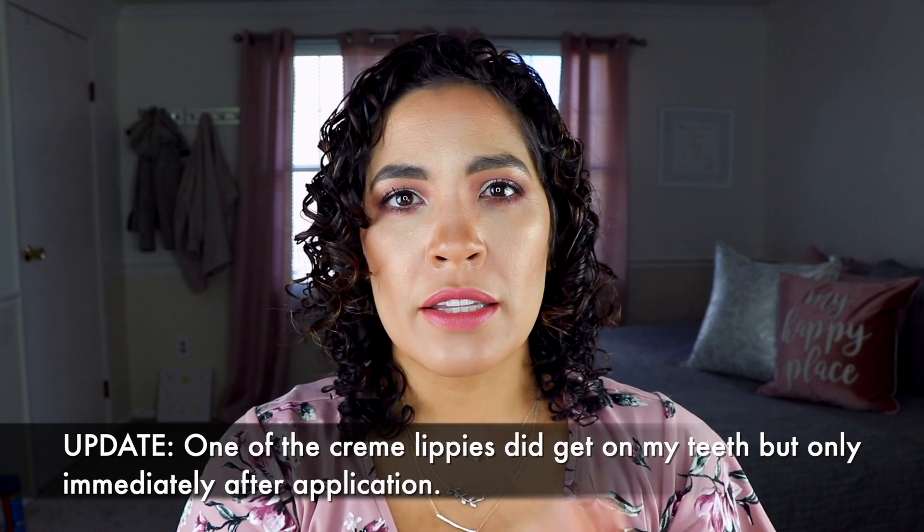I didn't have any issues with the lipstick getting on my teeth, and I'm very prone to that. The Tom Ford formula and the Yves Saint Laurent formula both end up on my teeth pretty much immediately — people always tell me I've got it on my teeth. I just checked — nothing on my teeth.